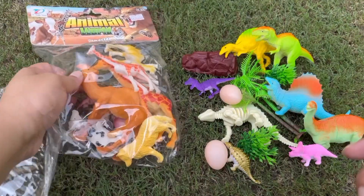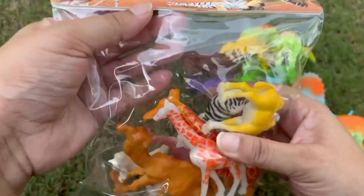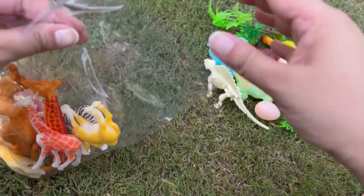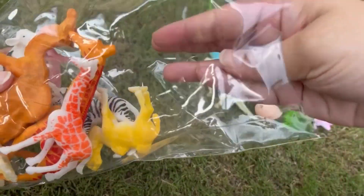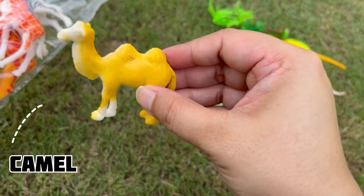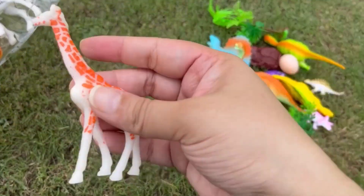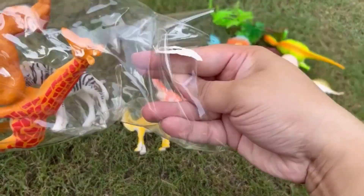Now let's open the animal toys! This is a small size camel — a baby camel! We have a long-necked giraffe!